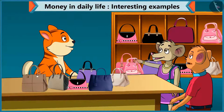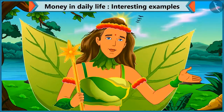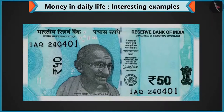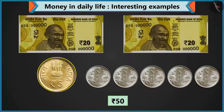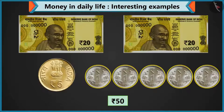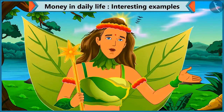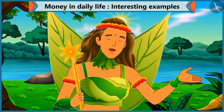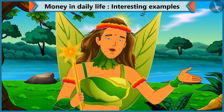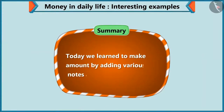Let's go home now. So, kids, you saw that you can pay fifty rupees by adding a note of fifty, or two notes of twenty, a coin of five and five coins of one rupee. You can also make fifty rupees from different notes and coins. Today, Chi-Chi bought a purse and a pastry for her mother. Today we learned to make an amount by adding various notes and coins.